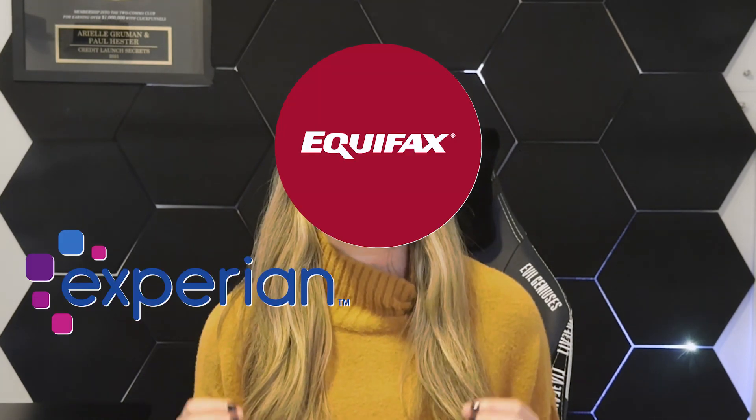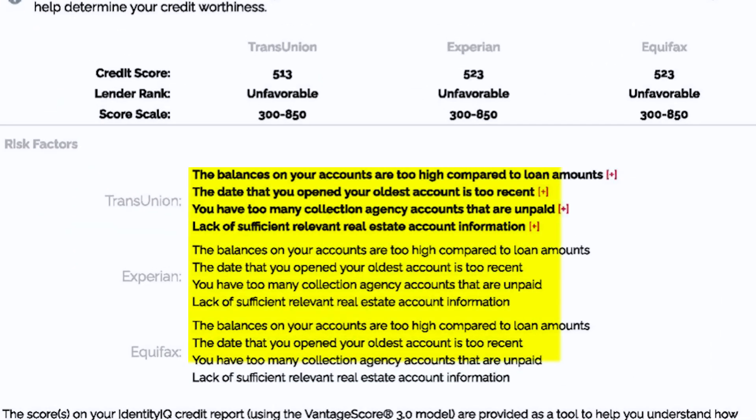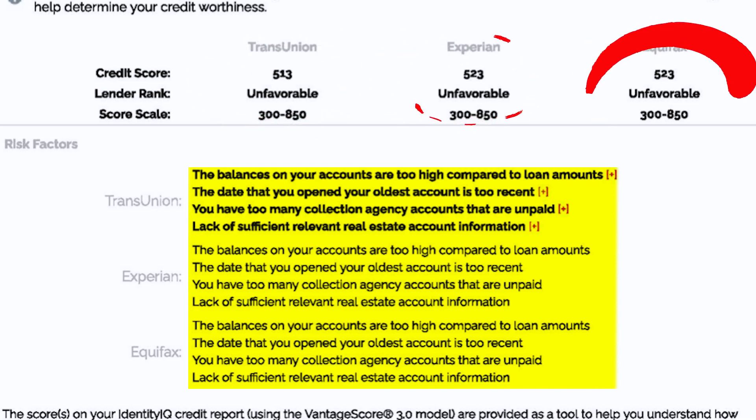Step two: get a current copy of your credit report. It's important to start this process correctly, and that starts with using a reliable credit report resource that is current and shows all three credit bureaus side by side. It is more important to see what is reporting on your credit and how, not necessarily how the scores look.